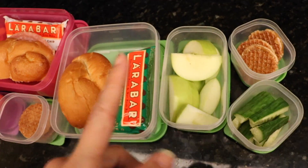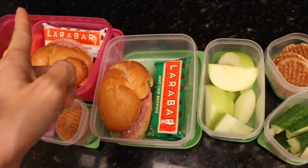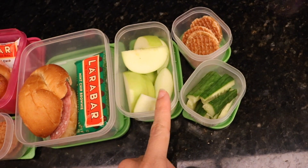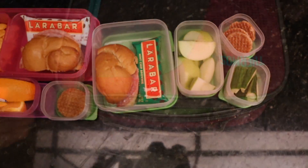Stroopwafels right there. And for Eleanor, I packed her a salami sandwich, a Larabar - this is a mint one, that is a chocolate chip one - coconut chocolate chip, and an apple, some cucumbers, and a stroopwafel right there. So we'll see what they eat.